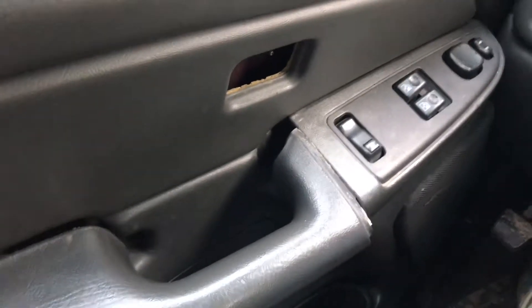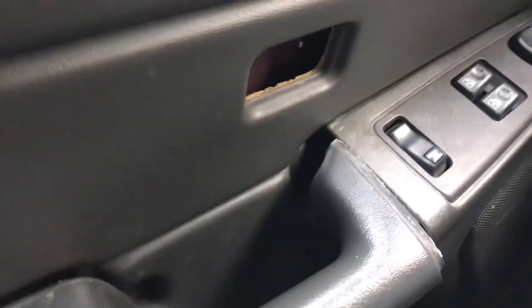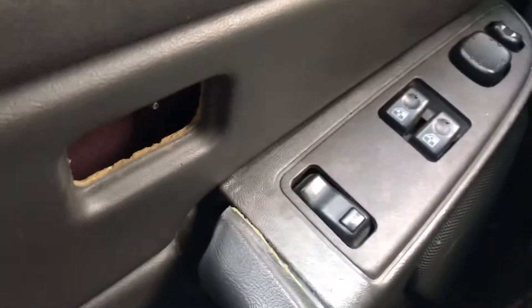The door panel right here — the truck was broken into and they broke the outer door handle and messed up the inside of the door panel a little bit. The guy did get a new door handle for the outside, but I'm gonna have to get a whole new door panel, or at least get the few pieces that are broken, including the lock part.